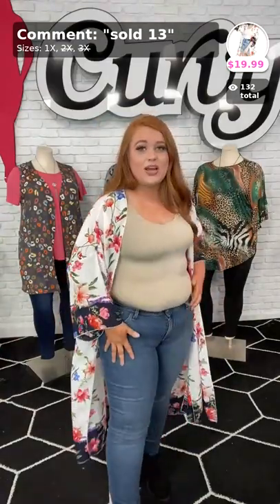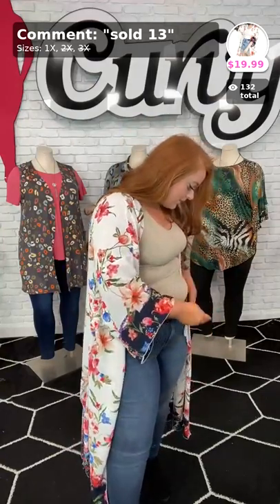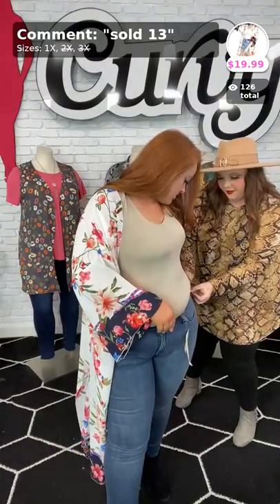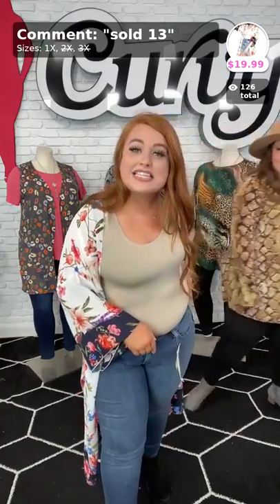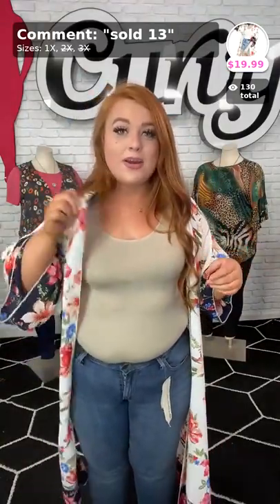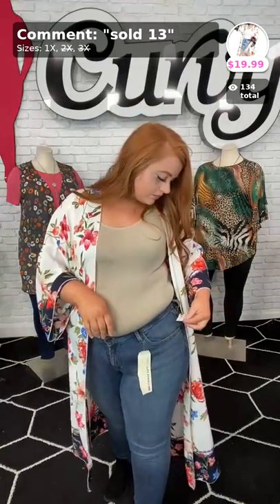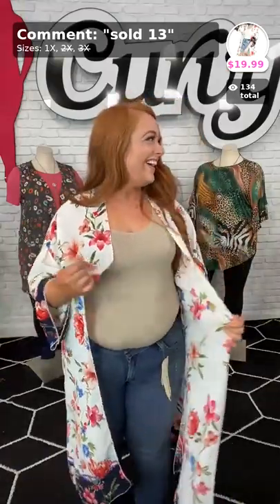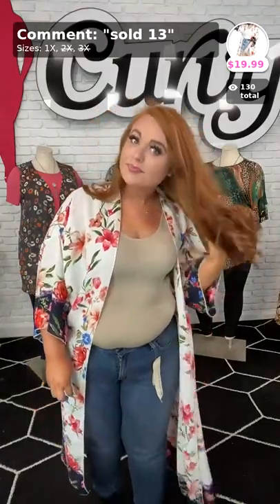What jeans are you wearing? These are the Levi's. They're a size 16, and we only have the ones I have on. So if you want them, go to our website or app and type in Levi's and it should bring it up so you can purchase them. I'm not sure of the exact price, but for Levi's, that's pretty on par — $59.99 is pretty on par for the Levi's we carry here at Kirby. Alright, sold number 13, Coastal Living.